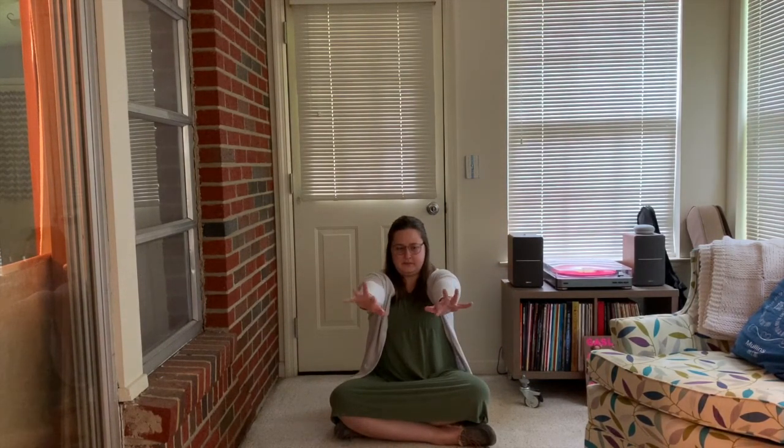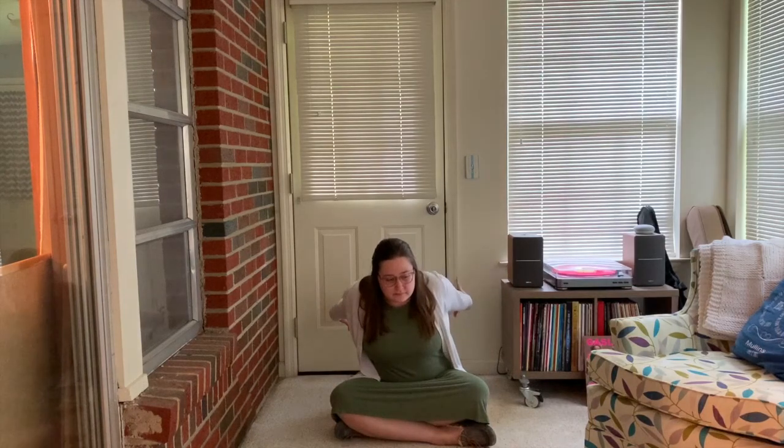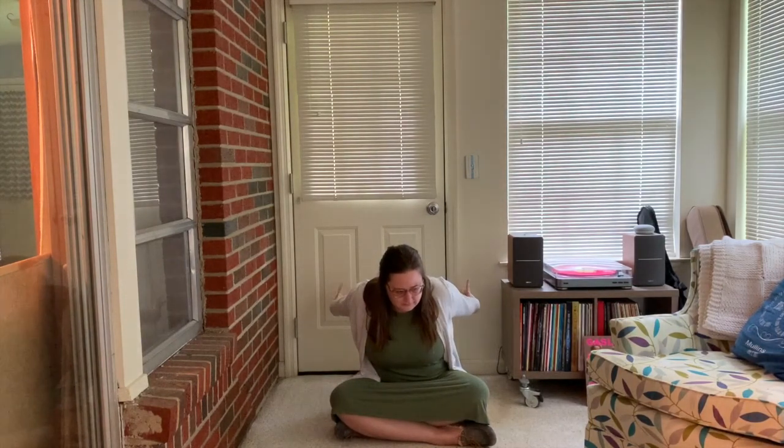Try stretching your arms forward. How far forward can your arms go? Good. Now try stretching your arms backwards, all the way back. Can you wiggle your fingers while they're back there?